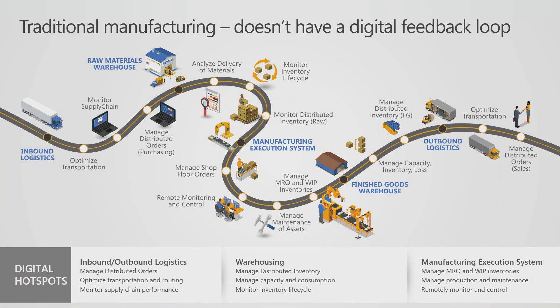Traditional manufacturing — you have your logistics, raw materials, execution systems, finished goods and warehouse. We have capabilities in these areas in Finance and Operations, but what traditional manufacturing supply chain lacks is the digital feedback loop. Today, data is the new business currency. This data needs to flow in — from IoT, machine learning, intelligence — and a lot of it comes from outside the organization.